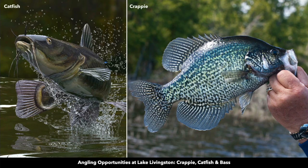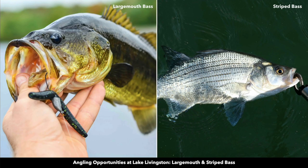There are hiking trails and playgrounds. For fishing, Lake Livingston is desirable for crappie, catfish, largemouth, and striped bass.